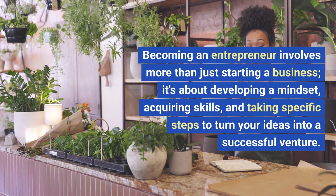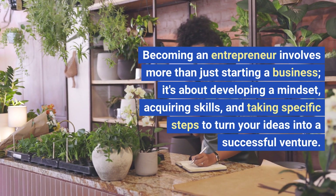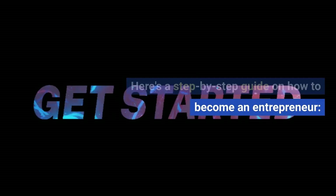Becoming an entrepreneur involves more than just starting a business. It's about developing a mindset, acquiring skills, and taking specific steps to turn your ideas into a successful venture. Here's a step-by-step guide on how to become an entrepreneur.